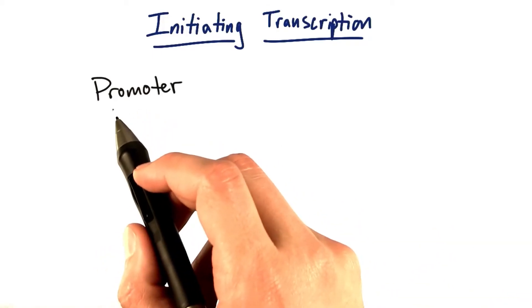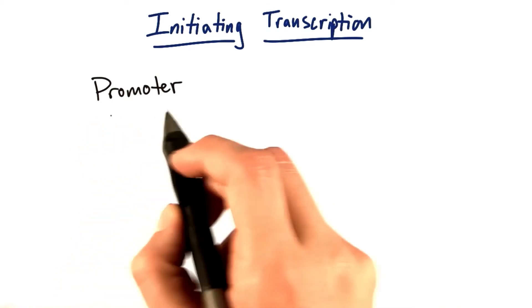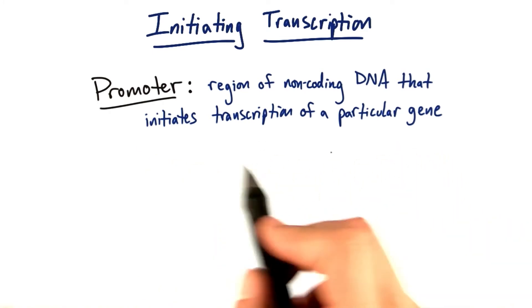Some of the most important regions for turning on coding genes at the right time and the right place are called promoters. A promoter is simply a region of non-coding DNA that initiates transcription of a particular gene.